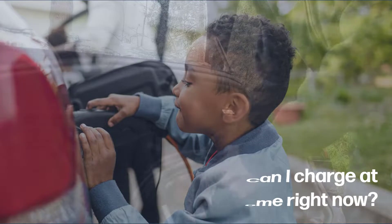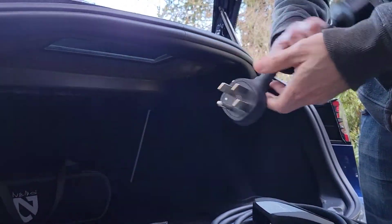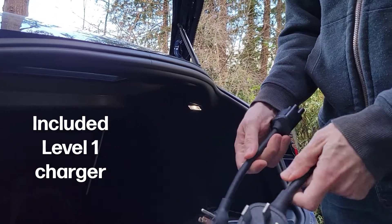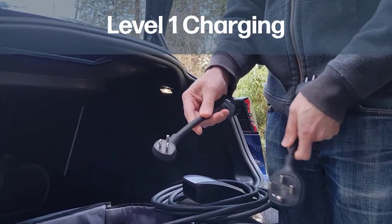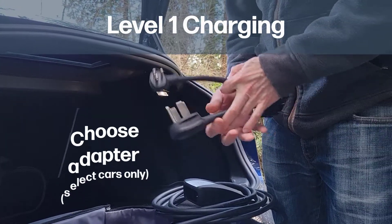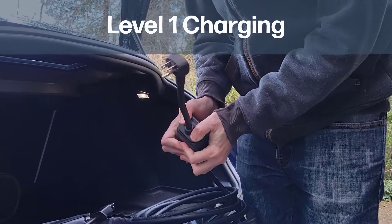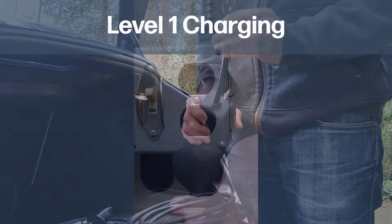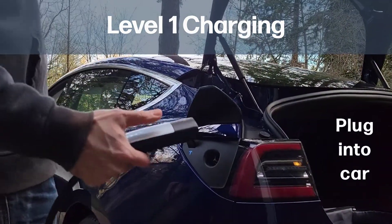The first and easiest method is to use the included charger which comes with any electric vehicle purchase. This method is known as level 1 charging, and this adapter can be plugged into a standard electrical socket. This setup will provide enough charge to fill your EV battery overnight for an average daily commute to and from work. We used level 1 charging for the first few months during our EV ownership.